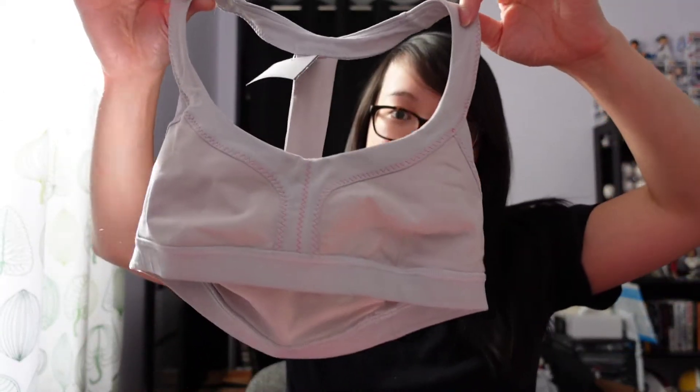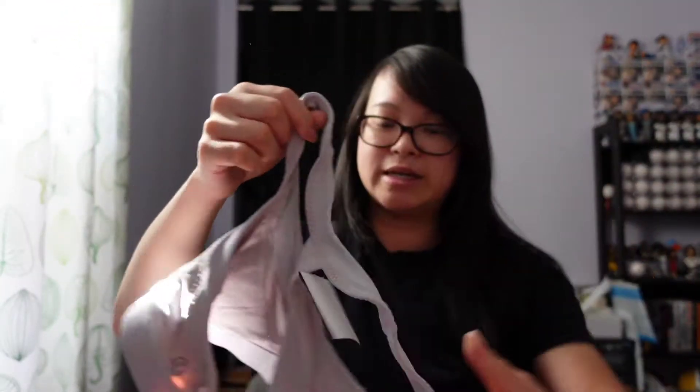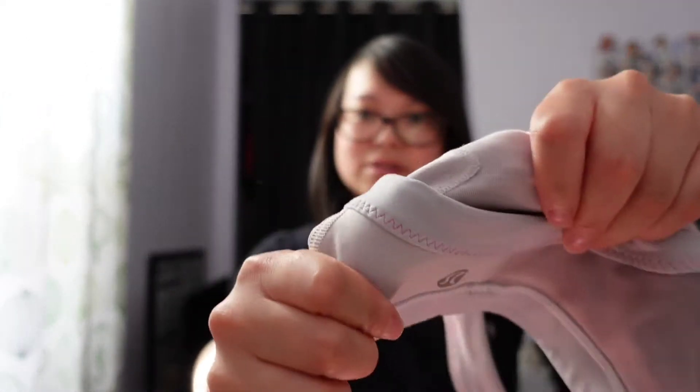This is another Lululemon piece — I have to look up the style name but it's just this dainty sports bra. It doesn't have pads but these sell anyway. You can see the logo right there.